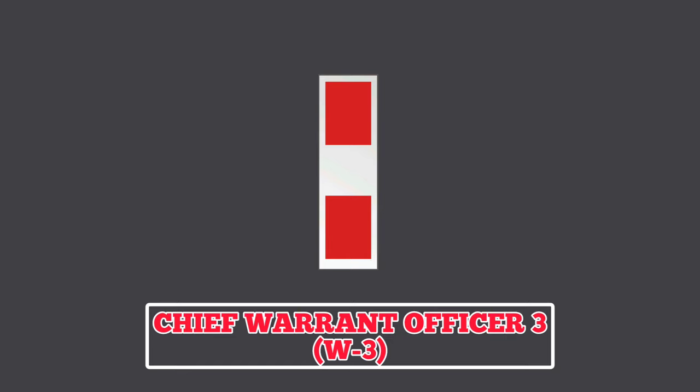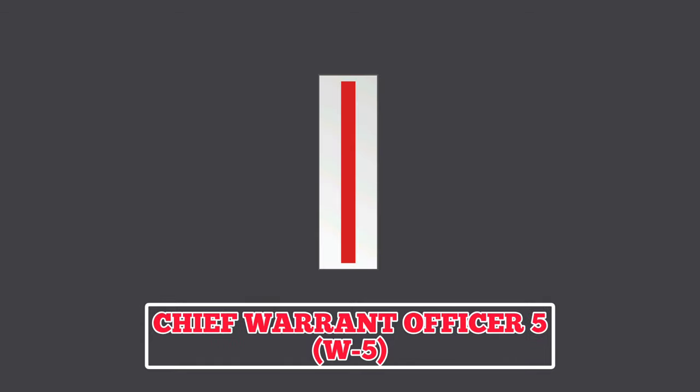Next in order of seniority is the rank of Chief Warrant Officer 4. A Chief Warrant Officer 4 wears an insignia featuring a silver bar with three maroon brakes. The highest rank for Warrant Officers is the rank of Chief Warrant Officer 5. The insignia features a silver bar with a horizontal maroon line. In this rank, Warrant Officers may serve as mentors to other Warrant Officers and provide essential advice to commanders on issues concerning their field. They are also expected to lead integrating efforts across Marine Corps branches, combined forces, and joint operations.